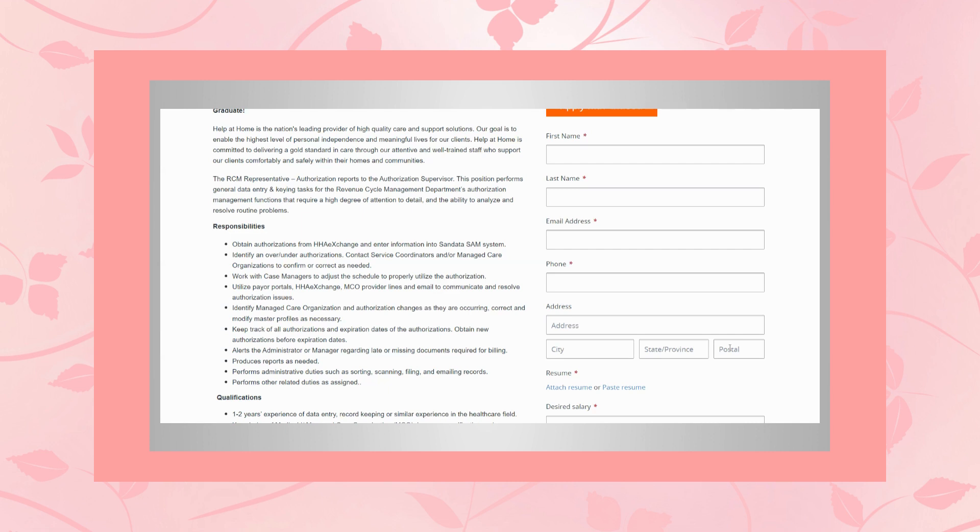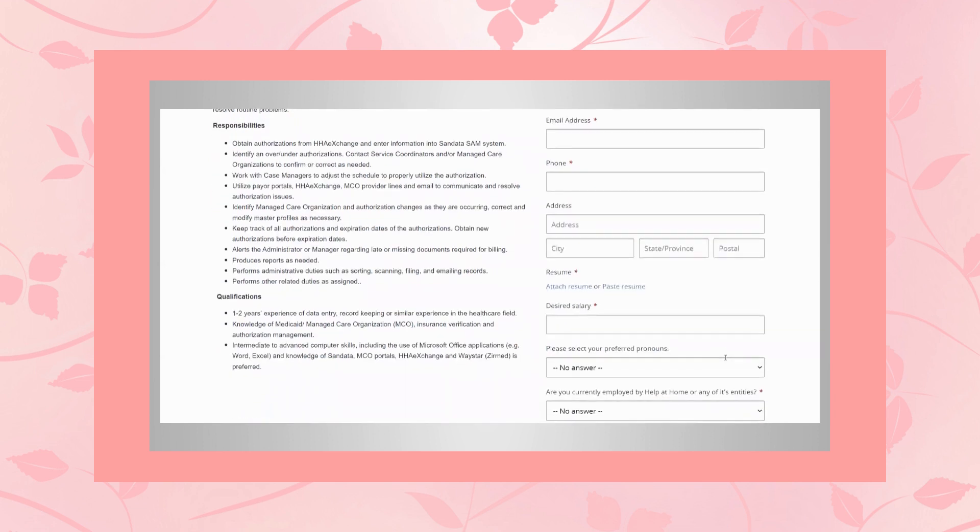You'll identify managed care organizations and authorization changes as they are occurring, correct and modify master profiles as necessary, keep track of all authorizations and their expiration dates, and obtain new authorizations. You'll alert the administrator or manager regarding late or missing documents required for billing, produce reports as needed, and perform administrative duties such as sorting, scanning, filing, and emailing records.